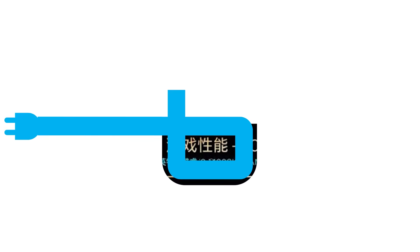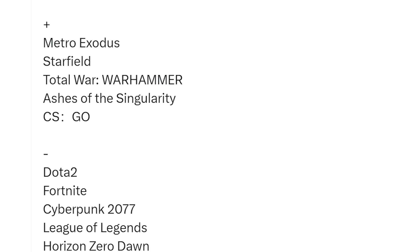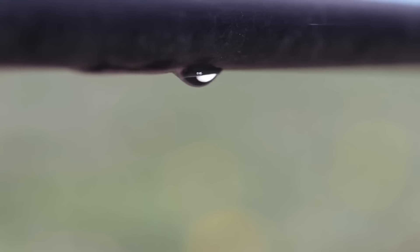Next up for today, a slide comparing Intel's upcoming 14900K with AMD's 7950X3D in multiple games just leaked.